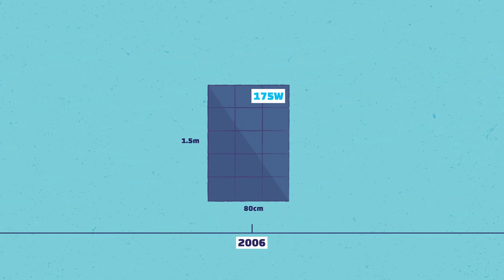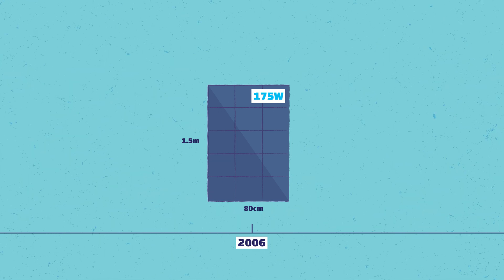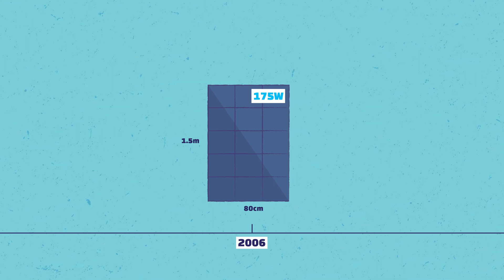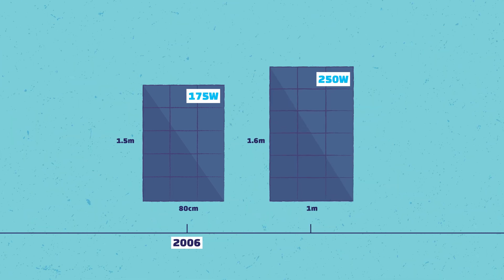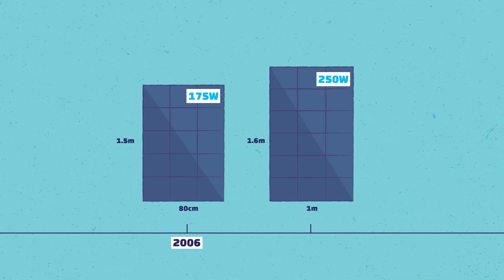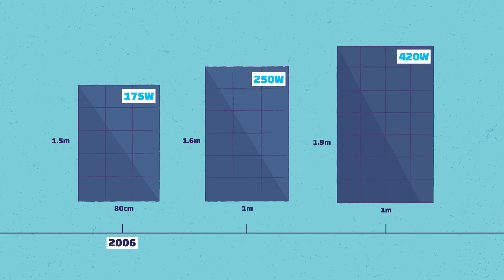When I started in the industry in 2006, panels were about 167 to 175 watts, and they were usually only about one and a half meters tall and about 80 centimeters wide. They were 12 to 15 kilograms, very easy to get on the roof. Since then, panels have only gone bigger — they went to 250 watts and 1.6 meters high, and now a lot of panels are 1.8 to 1.9 meters high and about one meter wide. Those panels weigh now over 20 kilos, so you now need two people to install.